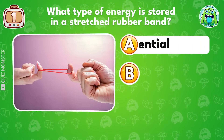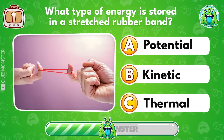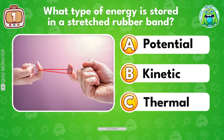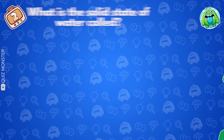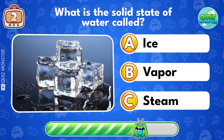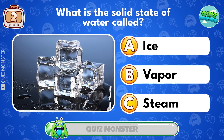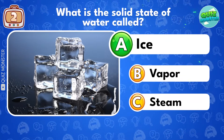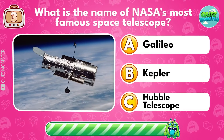What type of energy is stored in a stretched rubber band? Potential! What is the solid state of water called? Ice!